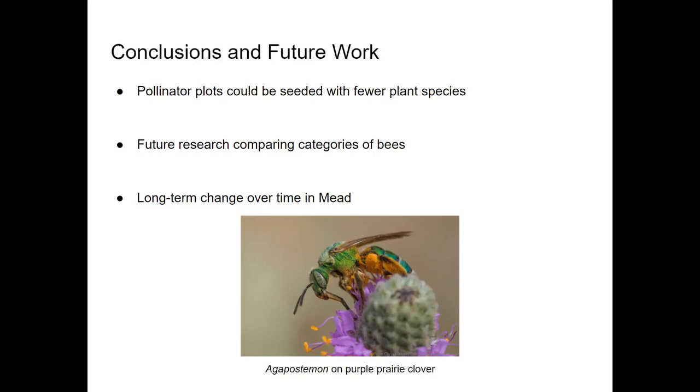To conclude, our results indicated that pollinator plots could potentially be seeded with fewer plant species and have similar effects in the long run. Many of the originally seeded species were outcompeted by volunteer species and grasses within four years, and the majority of the sampled bees were found on only a few plant species.